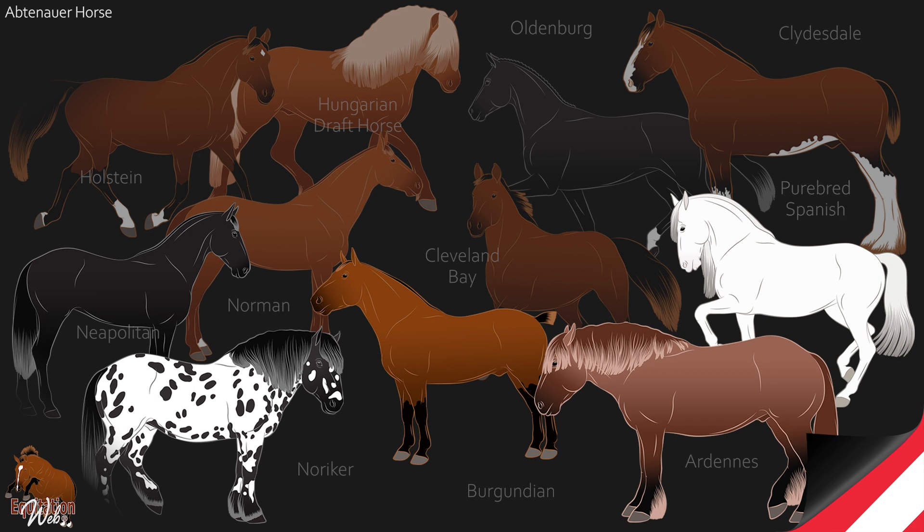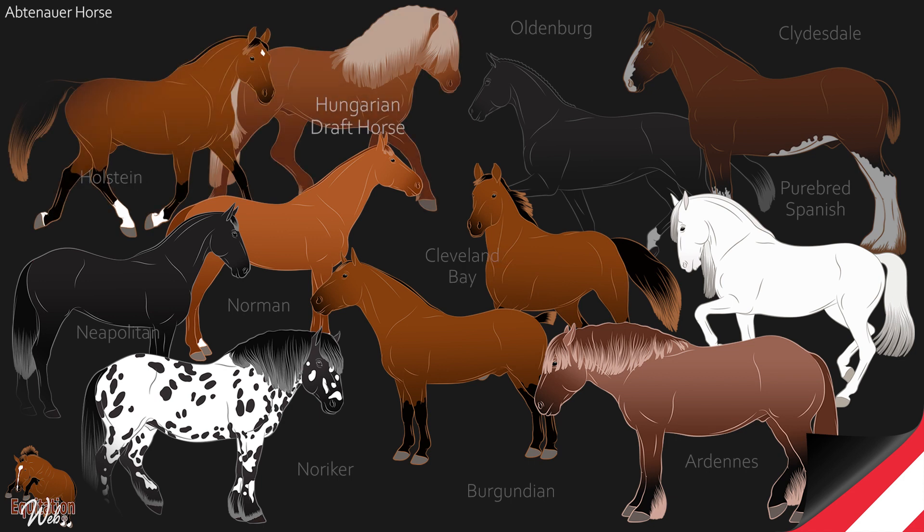To give it a more refined morphology, it was crossed in the 19th century with the Normand horse, the Cleveland Bay, the Holstein, the Hungarian draft horse, the Clydesdale, and the Oldenburg.